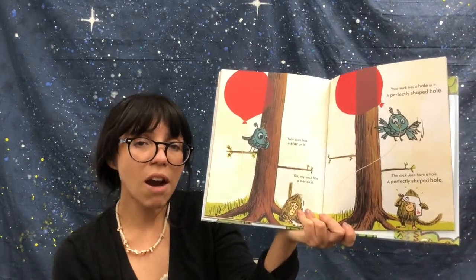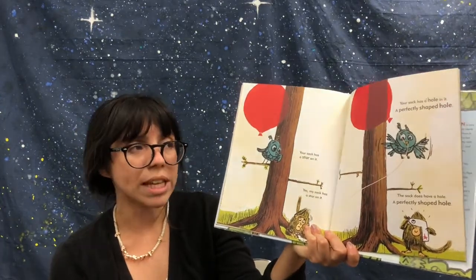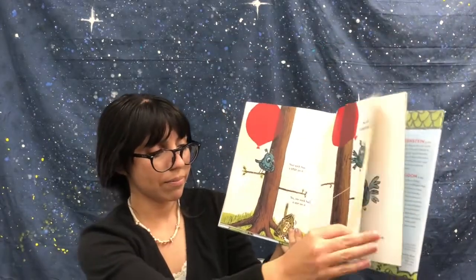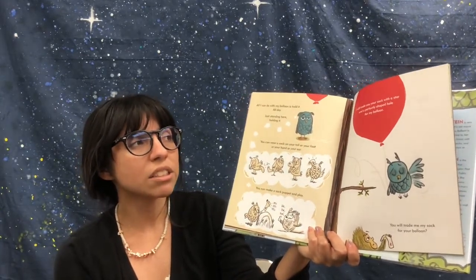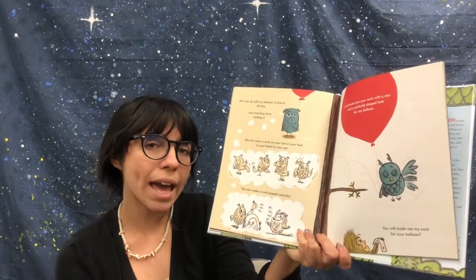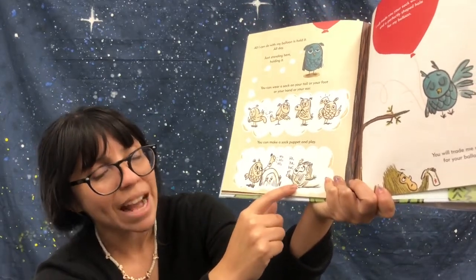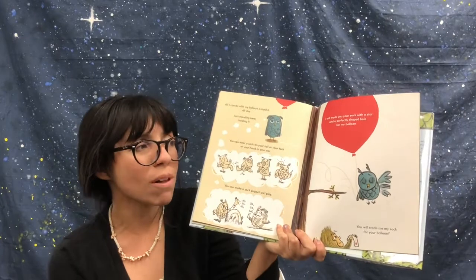Your sock has a star on it. Yes, my sock has a star on it. Your sock has a hole in it. A perfectly shaped hole. The sock does have a hole — a perfectly shaped hole. All I can do with my balloon is hold it all day, just standing here holding it. You can wear a sock on your tail or your foot or your hand or your ear. You can make a sock puppet and play. Owl is saying hoo hoo hoo, and monkey is saying ha ha ha. I will trade you your sock with a star in a perfectly shaped hole for my balloon.